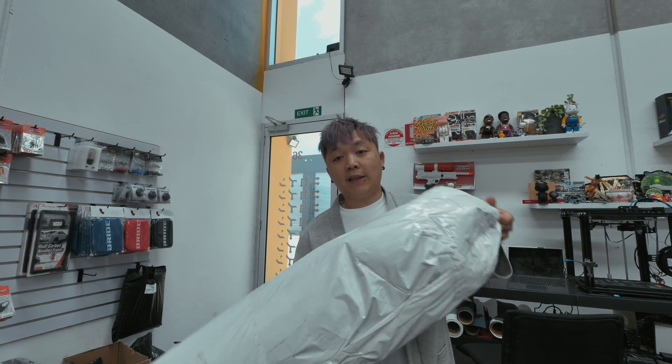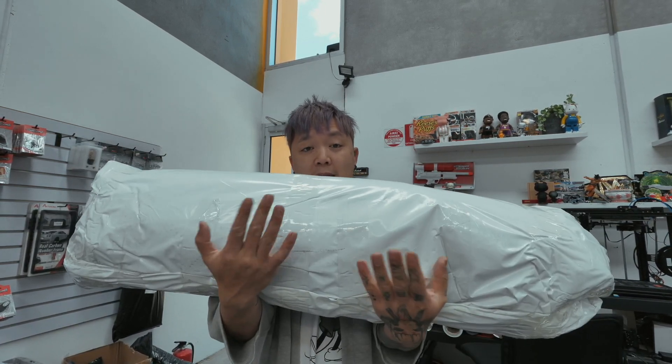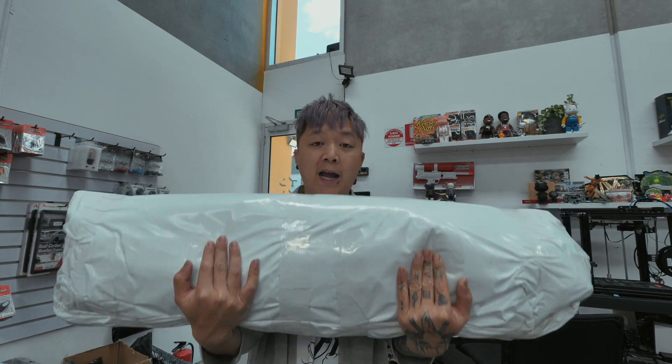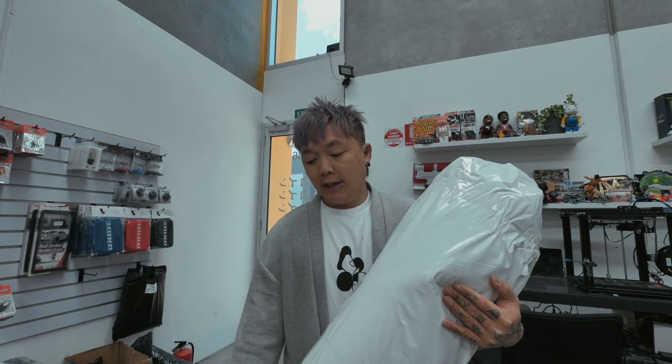We just got to the warehouse and I've got a few packages to unbox for you guys. There's some car stuff I received for a car I'm currently building — some custom-made carpet for the CRX that I previously purchased. I'm going to build the CRX because my brother has one and we could be like brothers with the same car. Let's go over here — there's a package that came from Jakarta, Indonesia.